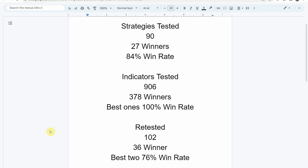We've also retested in the advanced testing 102 indicators. 36 of them have been able to maintain winning status, with the best achieving a 76% win rate. Keep in mind that we test most of these strategies and indicators on the Forex and crypto market, but they can be applied to just about any market and timeframe universally.